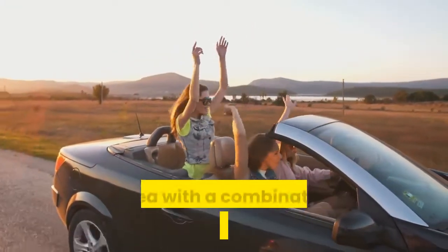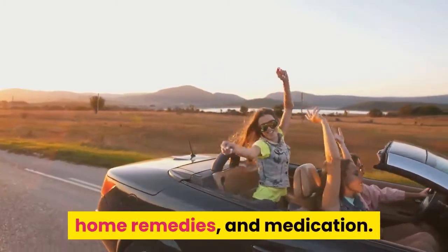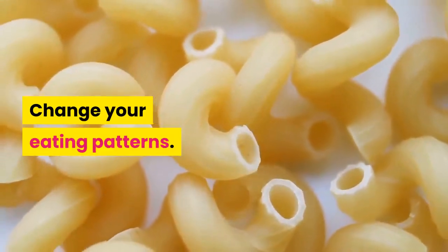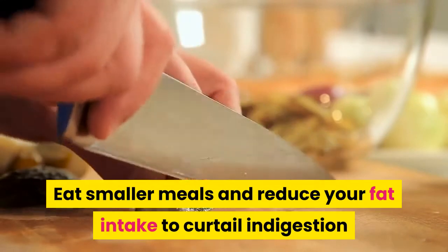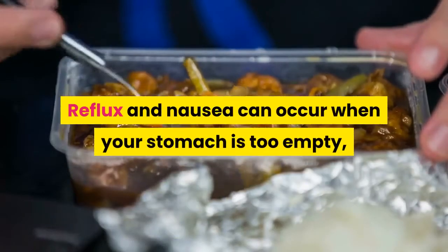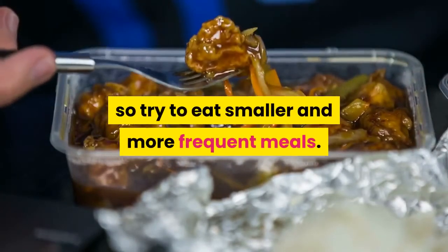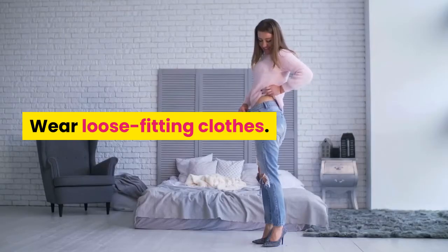You can generally treat acid reflux-induced nausea with a combination of lifestyle changes, home remedies, and medication. For lifestyle changes, adjust your eating patterns: eat smaller meals and reduce your fat intake to curtail indigestion and keep your LES working as it should. Reflux and nausea can occur when your stomach is too empty, so try to eat smaller and more frequent meals. Also, stop smoking, as nicotine products can weaken your LES, increasing your symptoms.